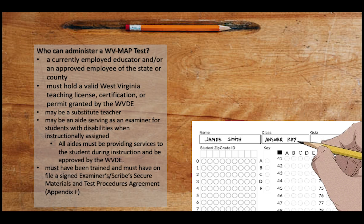Who can administer a West Virginia Measures of Academic Progress test? A currently employed educator and/or an approved employee of the state or county must hold a valid West Virginia teaching license, certification, or permit granted by the West Virginia Department of Education. That means you may be a substitute teacher, or an aide serving as an examiner for students with disabilities when structurally assigned, always providing services to the student during instruction and approved by the Department of Education. This means someone cannot be added as an aide just for testing — it must be a part of daily instruction.